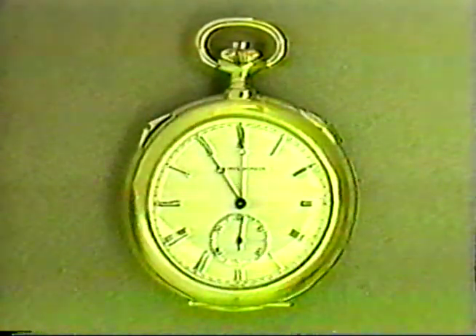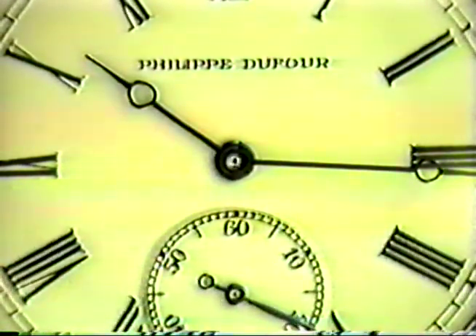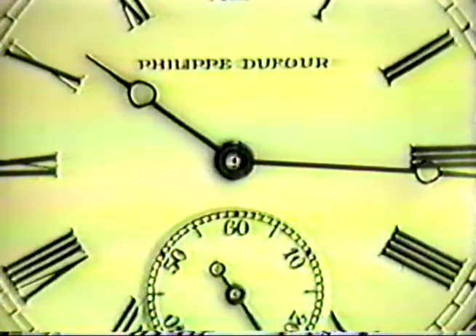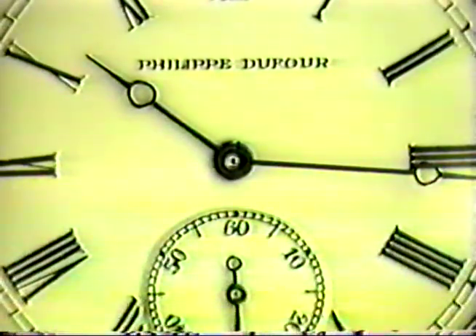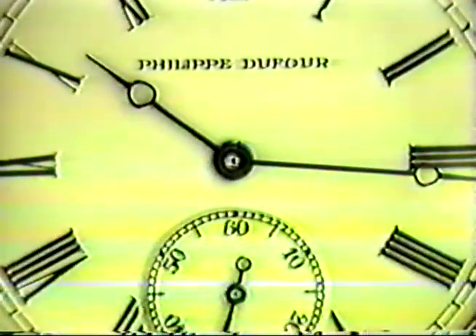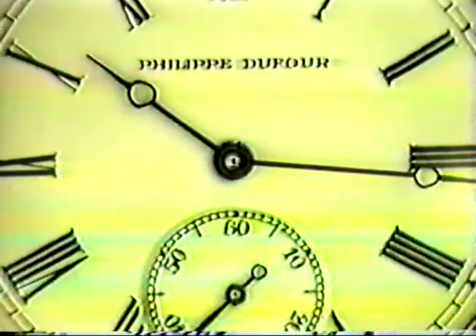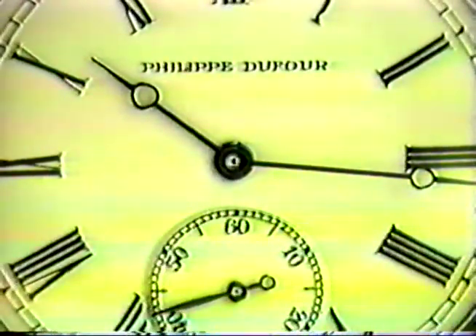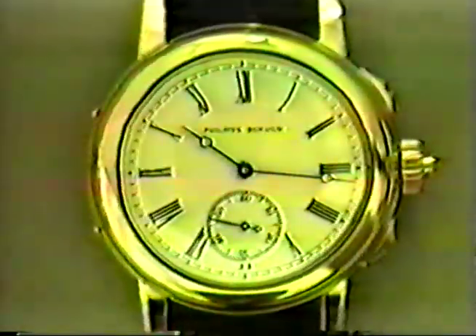And now we are going to set the watch in the grand sonnerie mode. I am presenting to you a wrist-sized clock watch minute repeater. A clock watch is a watch which strikes the hours and the quarters in passing — that means automatically — and which is also provided with a minute repeating work striking hours, quarters, and minutes at any time when the push button on the winding crown is activated.